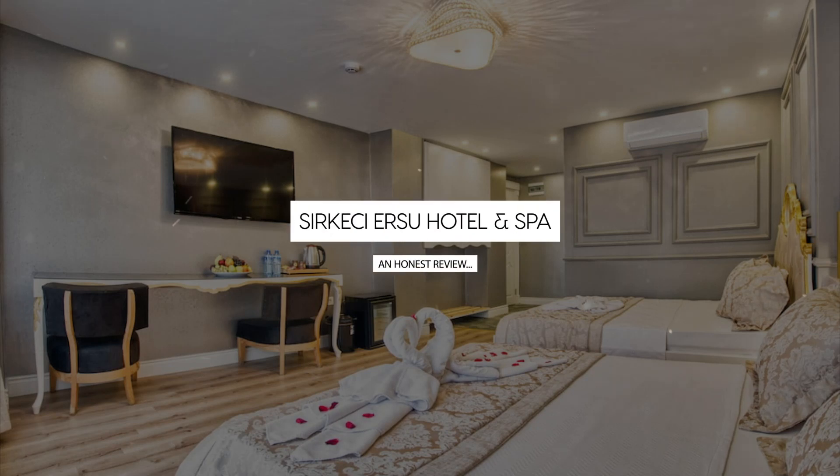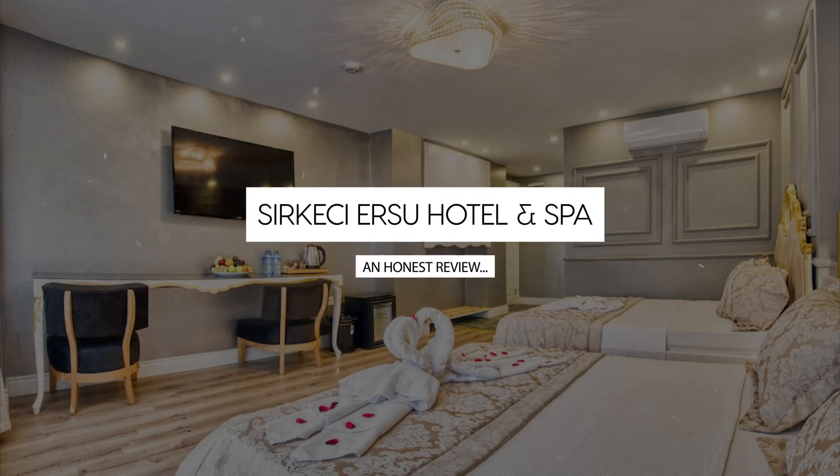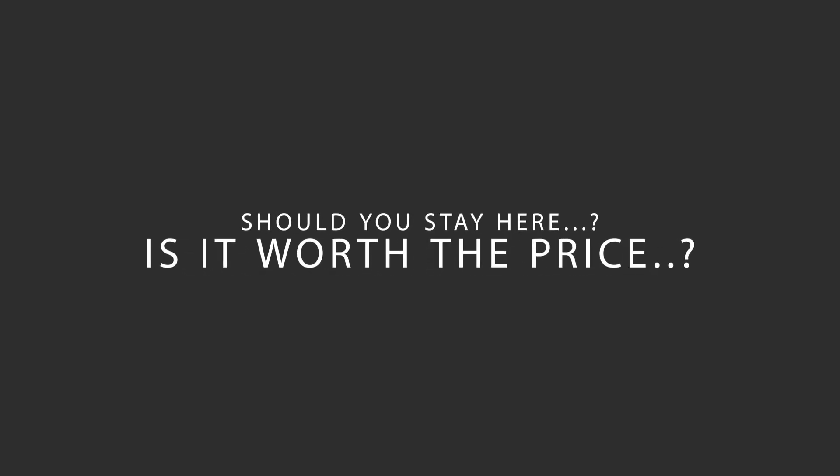Today we're diving deep into a review of Serkeci Ersu Hotel in S.P.A., located in Fatih, Istanbul. Let's find out if this hotel lives up to its reputation and if you should stay there.